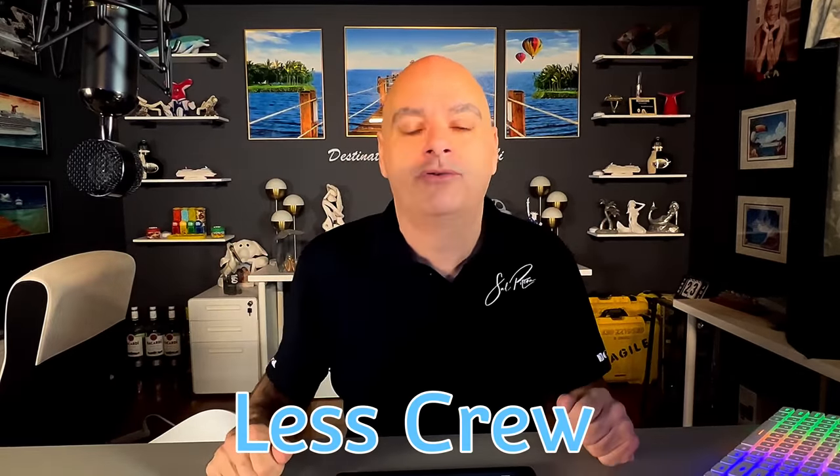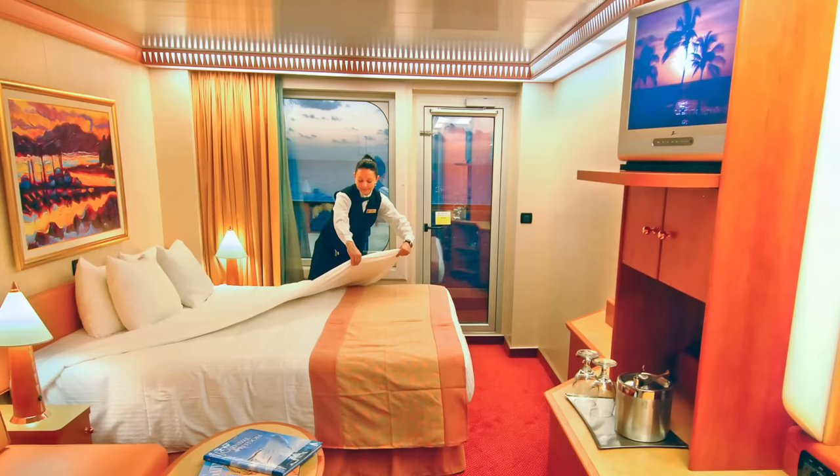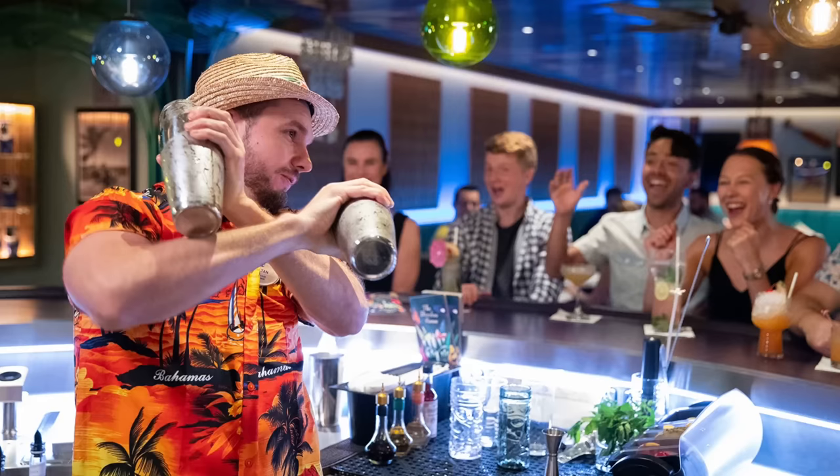Number thirteen, and this is a big one: less crew in general on board. In the main dining room, there's now only a few people handling a lot of tables — back in the day, it used to be three people for every four tables; now there's two people for every 16 to 20 tables, so you'll wait longer for your food. You'll also find less people making up your cabins; stewards have many more cabins to care for, so gone are the days of twice-daily cabin service. Your room steward will now ask if you prefer afternoon or evening service. You'll also find less staff at the bar, with much longer waits for drinks.